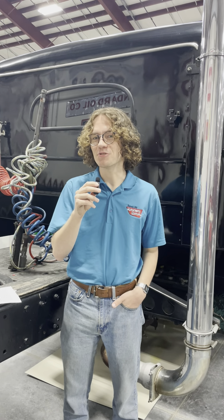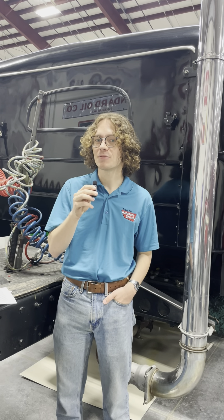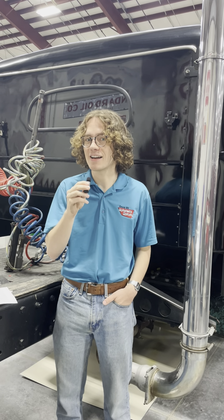This truck was used from its purchase in 1960 all the way to 1990 — that's 30 years of hard work, and it still looks great today. Back then, trucks were designed to last decades.